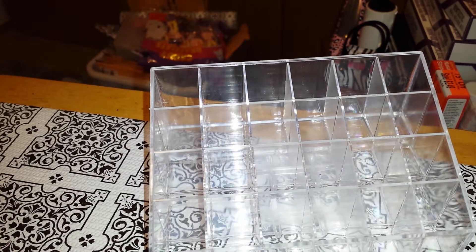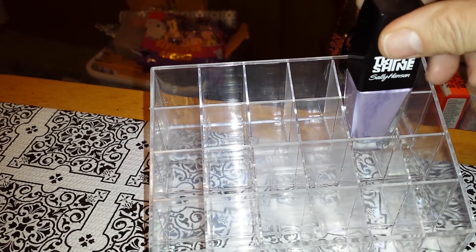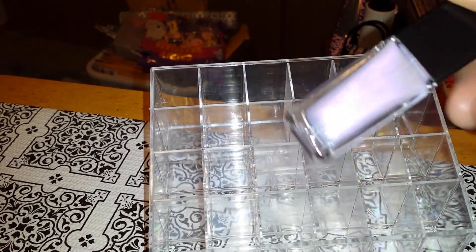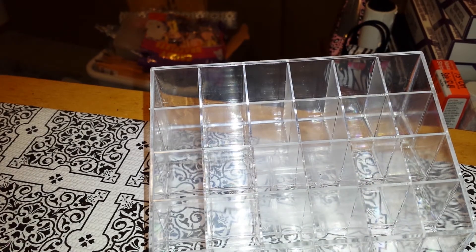Rite Aid had all these polishes for 75% off. This is a Triple Shine — I got this for a summer swap I'm doing. Not quite, but still a very beautiful color. It is called Draw Machine. I got that one — I think it was like $1.25.